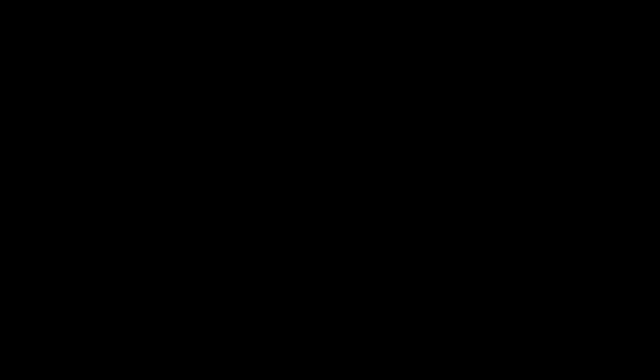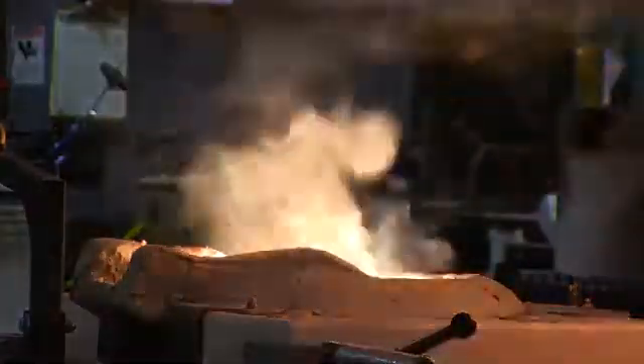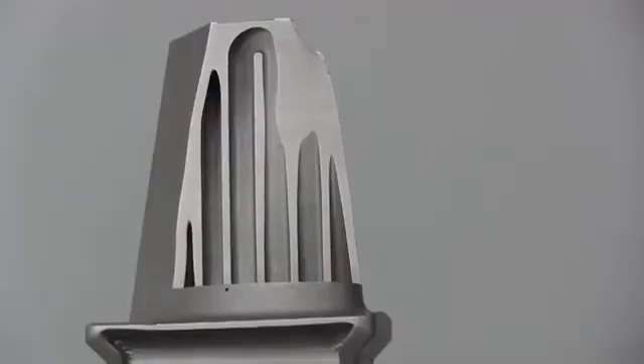19 lightweight additive nozzles will be installed in every LEAP engine we build, resulting in significant fuel savings. In many regards, we look at this technology as replacing, in some instances, traditional technologies like castings or machining and brazing and welding. One of the exciting parts about the technology is we can combine multiple components that used to be brazed or welded together and make them into one single complex unit.